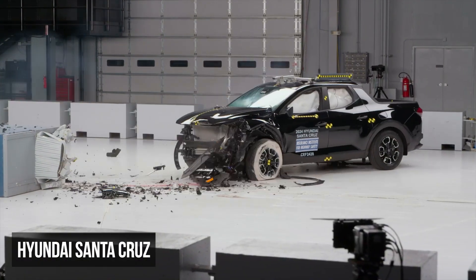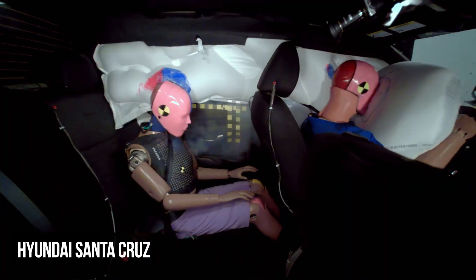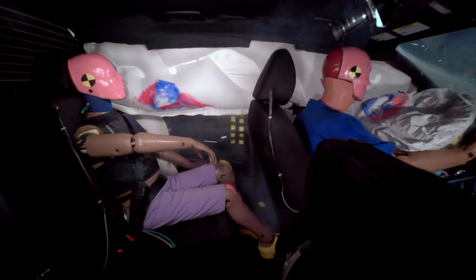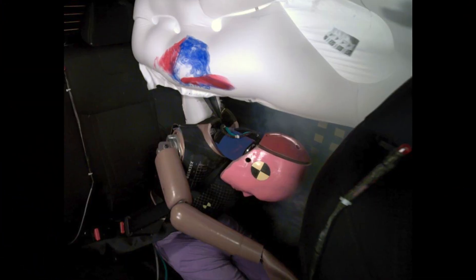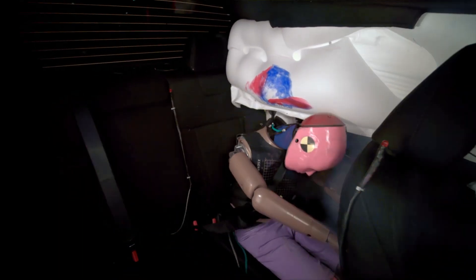The Hyundai Santa Cruz also received a marginal rating in the same test. The rear dummy's head came close to the front seat, and this dummy also experienced a moderate risk of injury to the head or neck. The shoulder belt also shifted upward toward the dummy's neck, undermining the performance of the rear restraints.